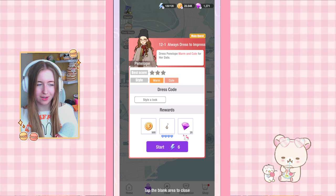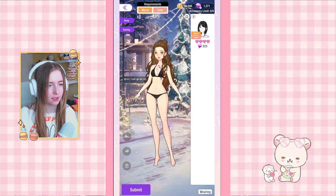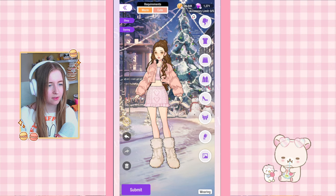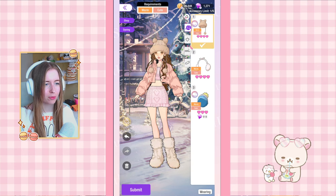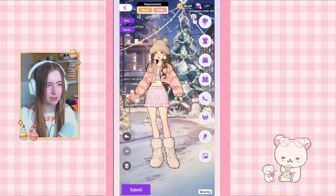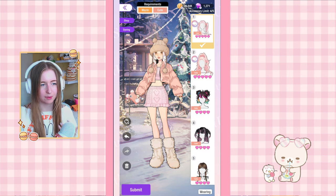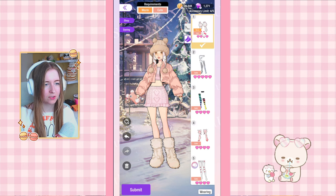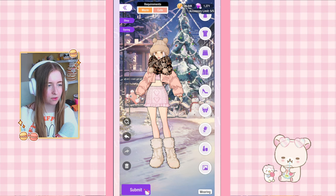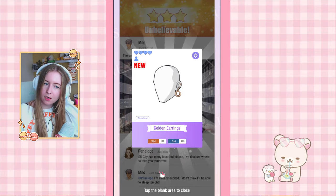Now let's get into chapter 12, level 1. The requirements are warm and cute, so let's sort on the category and see what we have. These are from the last Christmas event, which is really nice that I already have these. I hope for people that are newer they can finish it. For the rest I'm just going to take off the filter and it will automatically sort on either cute or warm. I already have the socks and I think I'm already good because there's an accessory limit. Let's submit this and see what we can get.